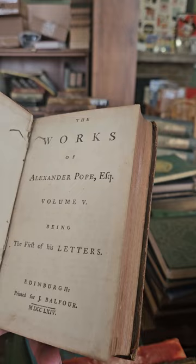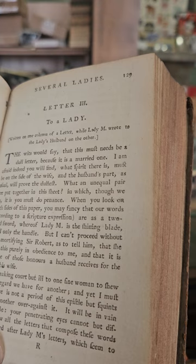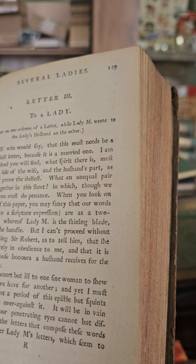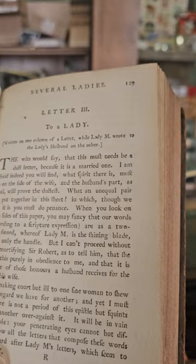The Works of Pope — being the first of his letters, volume five, published in 1764. His letters to Mr. Wycherley, to Mr. Walsh, and letters to a lady. 'The wits would say that this must needs be a dull letter because it is a married one. I am afraid indeed you will find that spirit there is must be on the side of the wife, and the husband's part as usual will prove the dullest.' Interesting.